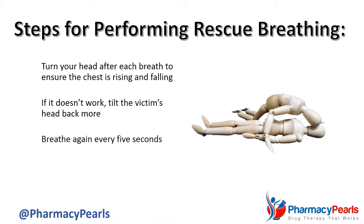When performing rescue breathing, you can use a CPR mask or mouth barrier containing a one-way filter valve to protect yourself from the victim's potentially infectious bodily substances such as vomit or blood.